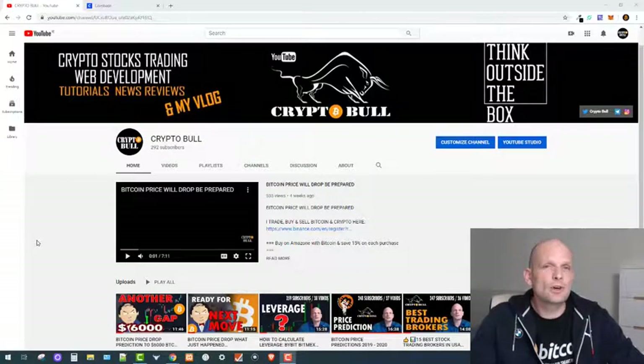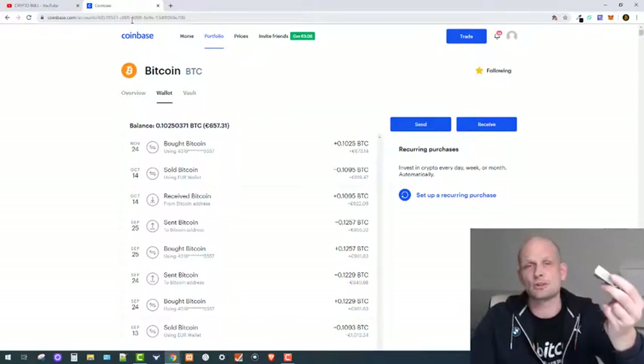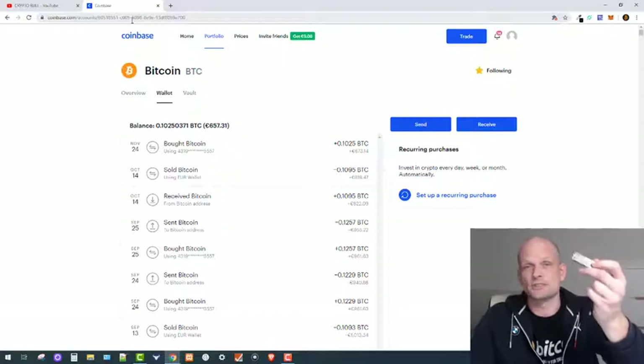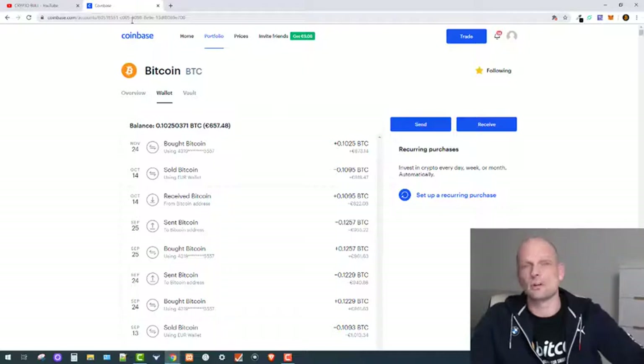Hello guys and welcome to CryptoBull. In this video I will be buying Bitcoin — as I do every single month — on Coinbase, and I will be transferring it to a Ledger Nano S. This is a cold storage device where you store your Bitcoin private keys. Nobody can access them, and you can travel around the world and access your Bitcoin whenever you need it by connecting the device to your computer.